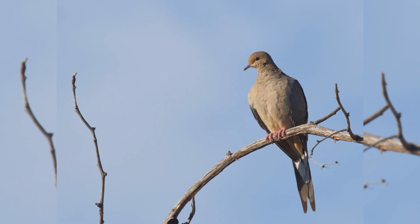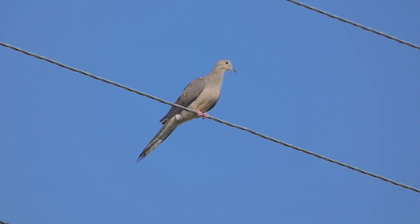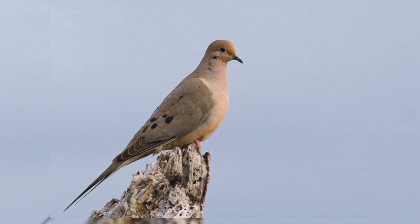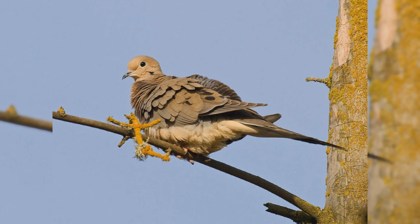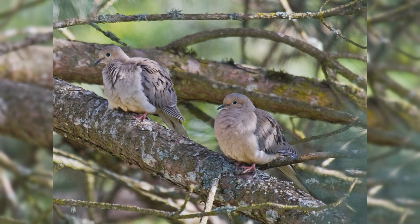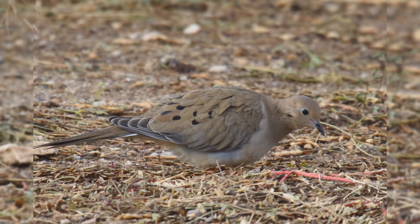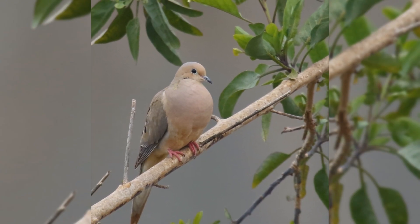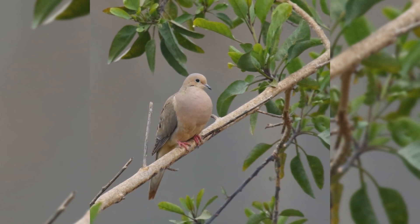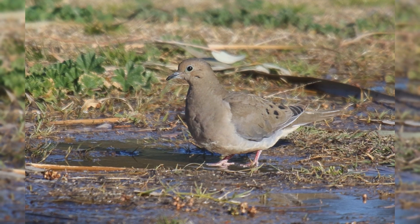Mourning Dove. The mournful summer song of mourning doves is familiar to most, even if they don't know what bird makes the sound. They are found across the United States as year-round residents, with birds summering in the northern Great Plains and south-central Canada withdrawing in winter. These birds are found in towns and farms, in open country with scattered trees, often along rivers. In spring, they sing from power lines in residential areas and may puff out their chests while cooing from the peak of your roof. These birds are much larger than European starlings but much smaller than American crows.